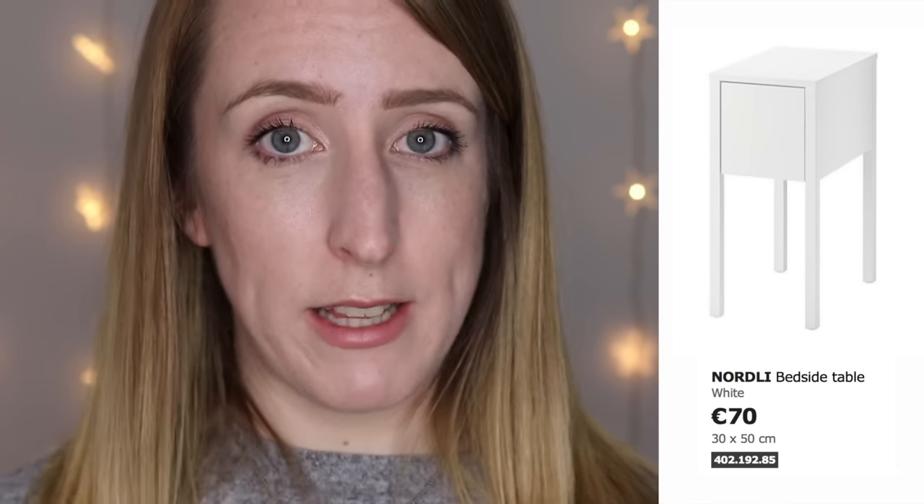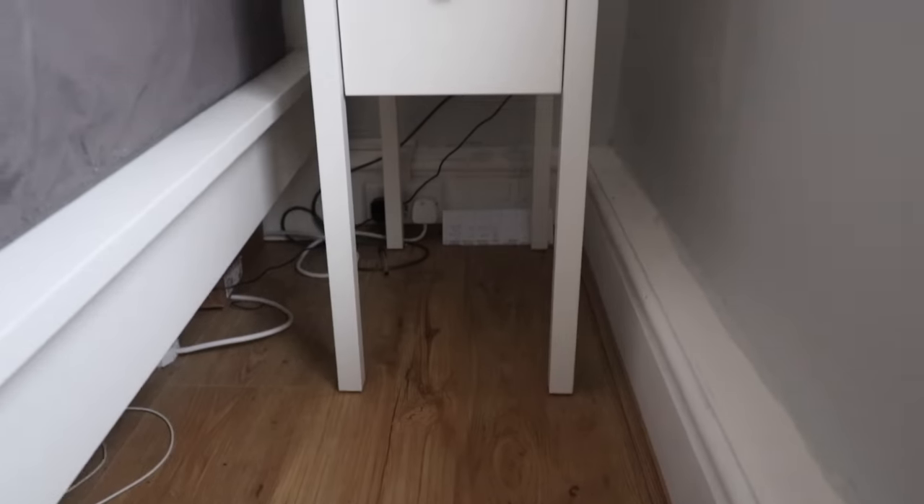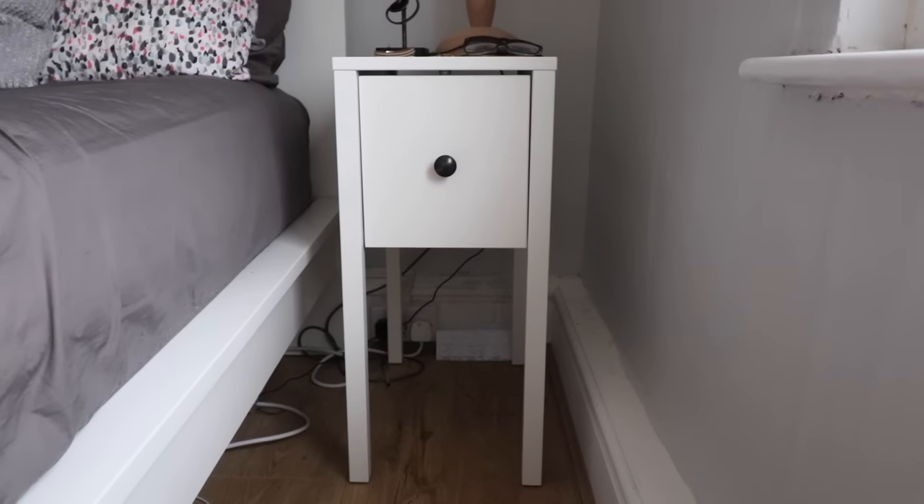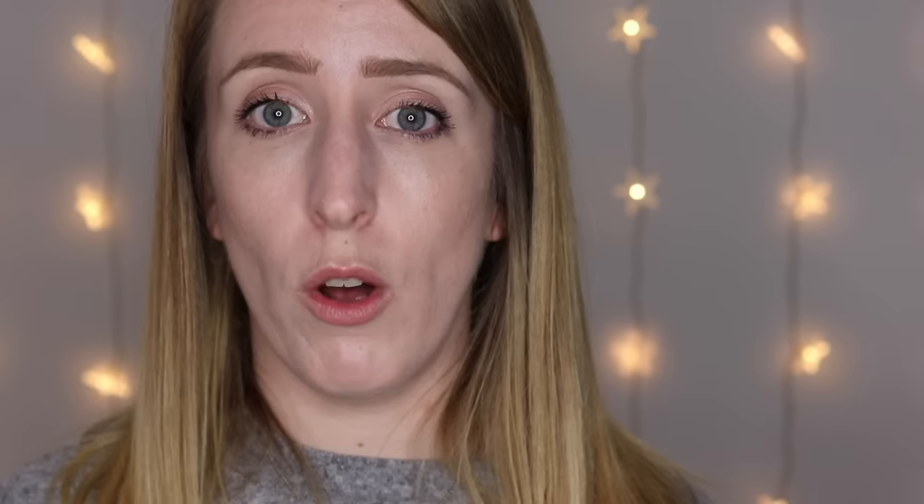Next I'm moving on to our bedside tables. We were quite limited for space in our bedroom so we wanted the Hemnes ones but they wouldn't fit. In IKEA we found the Nordli bedside table in white — each one cost 70 euro. The main reason we got these was because they're so narrow. If you're short of space beside your bed I would really recommend them — I think they're the thinnest of all.